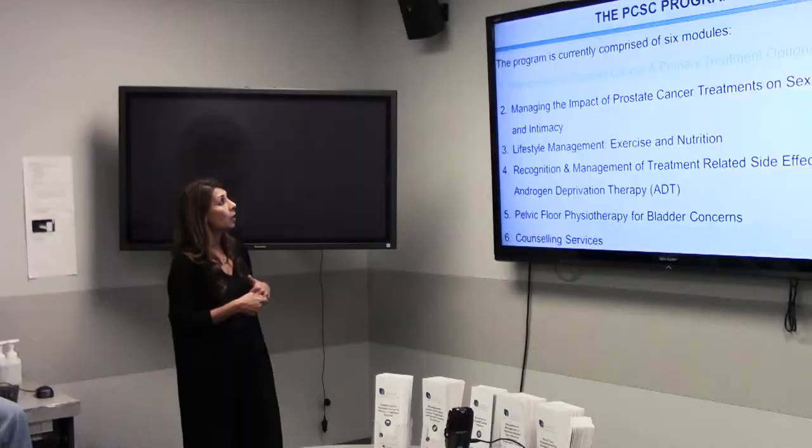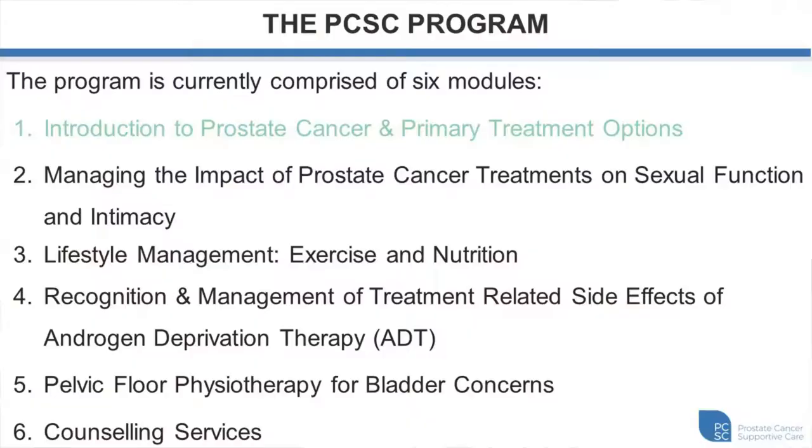The PCSE program is comprised of six different modules. Introduction to Prostate Cancer and Primary Treatment Options is this session — it's our longest. Module two is Managing the Impact of Prostate Cancer Treatments on Sexual Function and Intimacy. Module three is a lifestyle management module encompassing exercise and nutrition. Module four covers recognition and management of treatment-related side effects of androgen deprivation therapy, specifically for patients going on hormone therapy. Module five is pelvic floor physiotherapy for bladder concerns, and module six is counseling services.